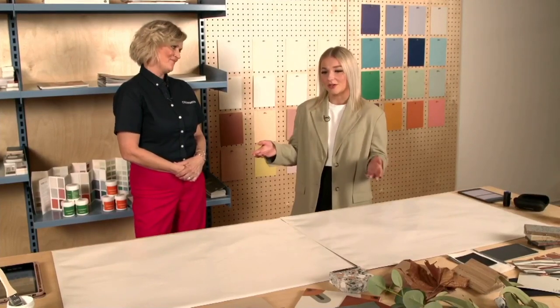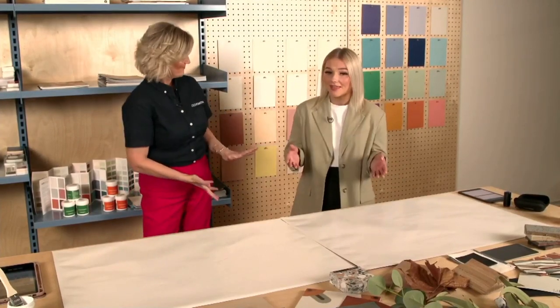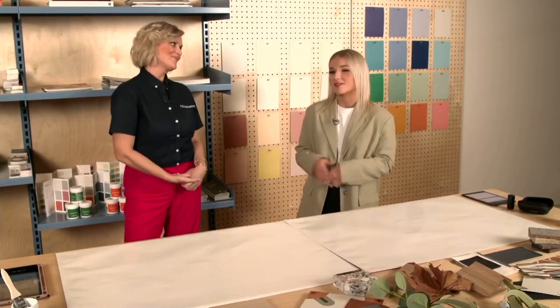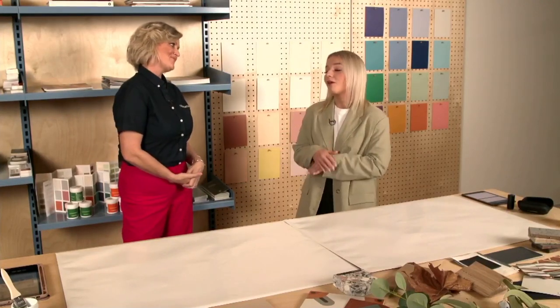What is unique about the space is that we have a range of materials and samples so we can create flat lays to visualise your environment. We also have a Coloursmith sample pot machine where you can create your own sample pots and brush outs to take home. And at the end of your consultation, we'll provide you with a brief with all your specifications and product recommendations. So you're really not going to be able to get that anywhere else.